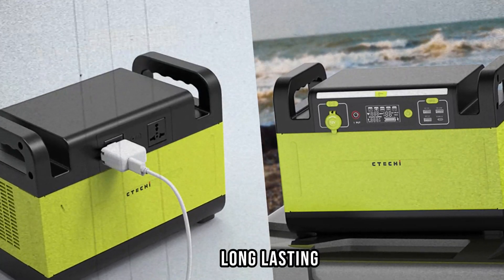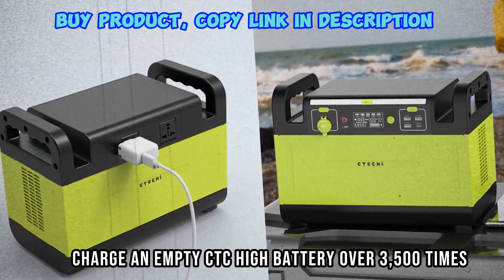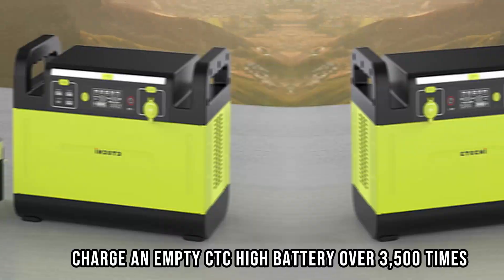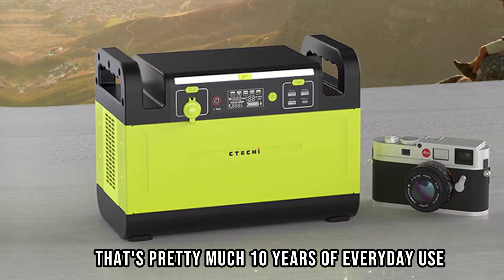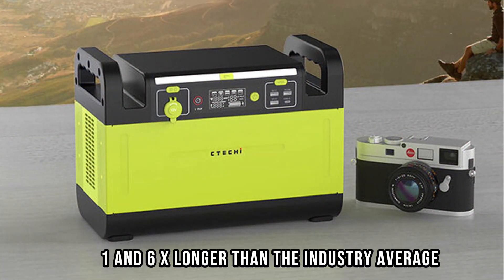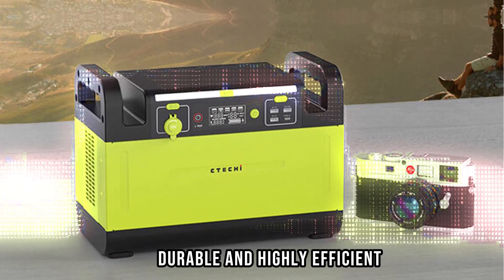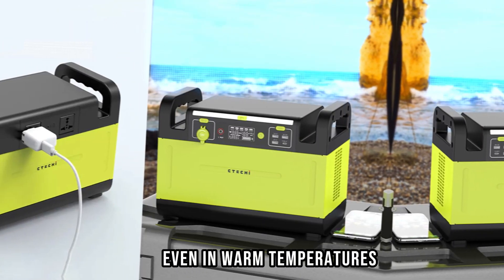With upgraded long-lasting LFP battery chemistry at its core, charge an empty CTC Hi battery over 3,500 times. That's pretty much 10 years of everyday use — 1 and 6x longer than the industry average. With LFP cells, CTC Hi battery is safe, durable, and highly efficient, even in warm temperatures.